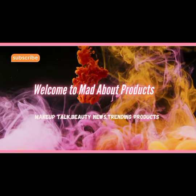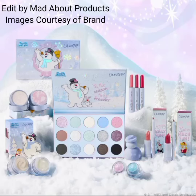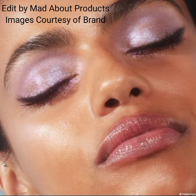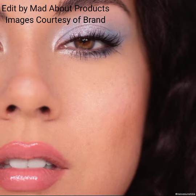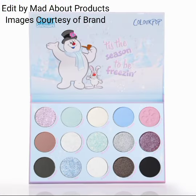Hi everyone, welcome back to my YouTube channel! Today's video is about ColourPop Cosmetics introducing a new collection — the Frosty the Snowman x ColourPop collection. The collection includes a palette priced at $24: the Frosty the Snowman eyeshadow palette with 15 festive shades of blue.